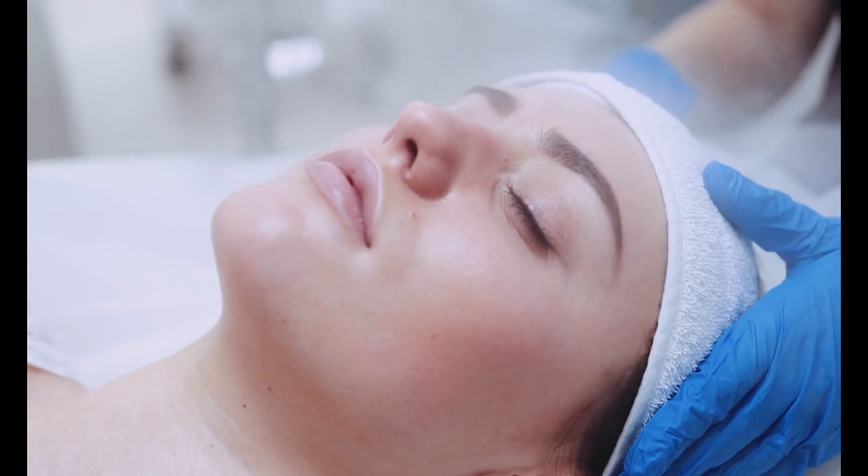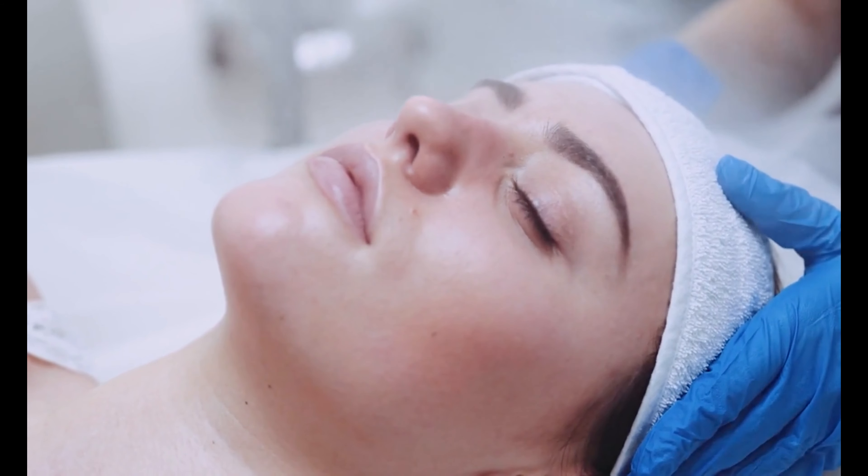Method for oily skin. If you're prone to excess oil production, your pores may become clogged, leading to pimples. To combat this, try a simple yet effective method of steam therapy.